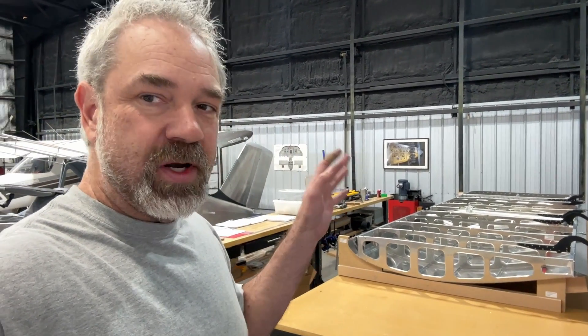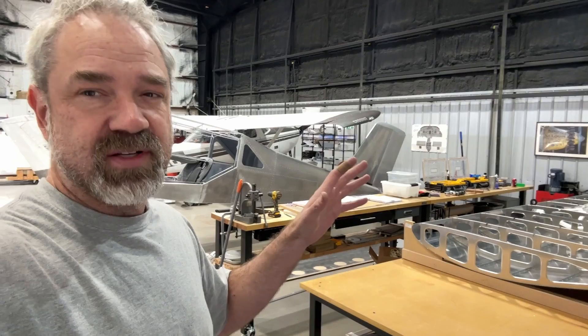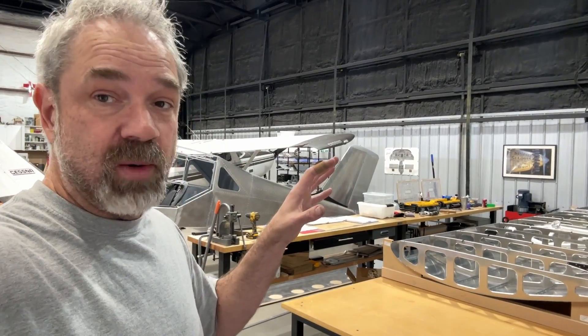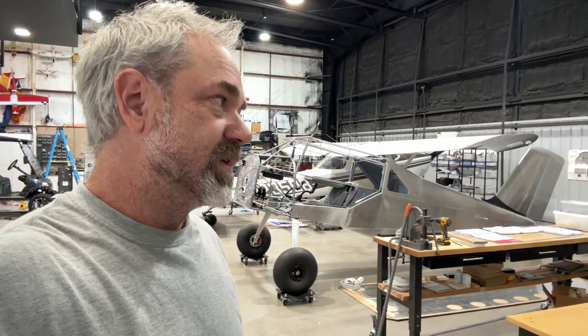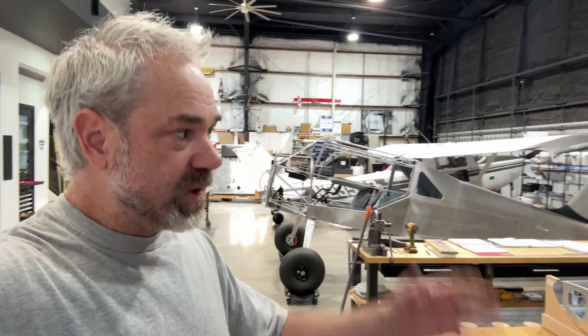I really wanted to have the right wing done by today, because that basically finishes out all the construction of the aircraft. The rest of it is just wiring, firewall forward, little things like the doors — just small tasks. But the major building of the airplane, once this right wing is done, would have been complete. I was really trying to go for one year to get it all built, and I'm going to miss that by probably two weeks. Not bad, considering I did take a break this summer when I wasn't feeling well — I basically didn't touch anything for a couple of months.